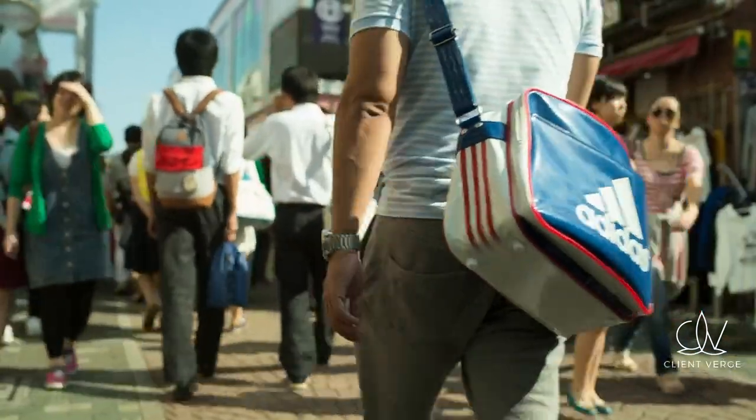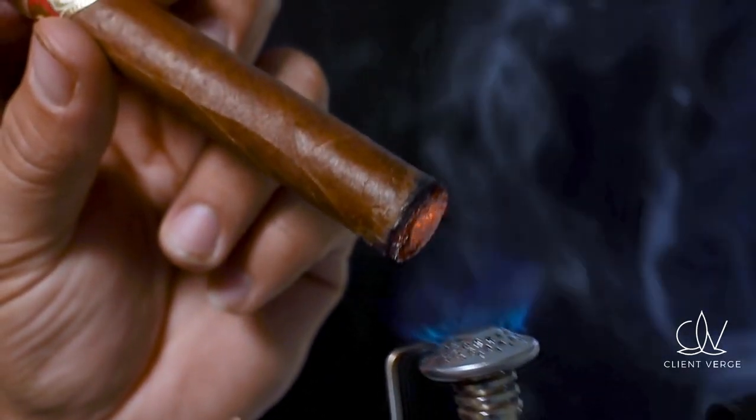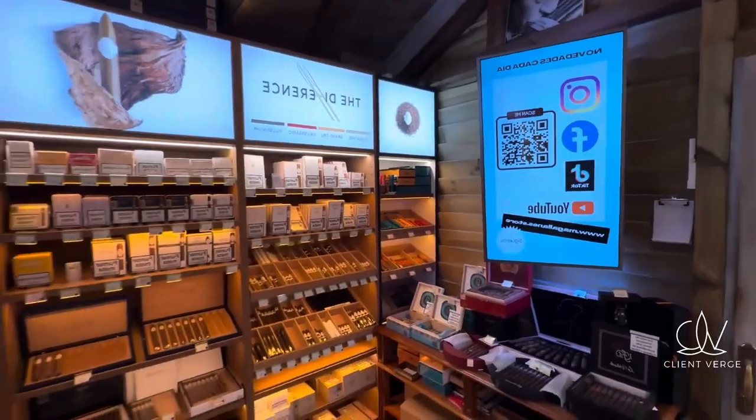First and foremost, thorough research and planning are crucial. Understand the market demand, target audience, and the types of tobacco products you want to sell. Visit existing tobacco shops to gain insights and identify gaps in the market that you can fill.